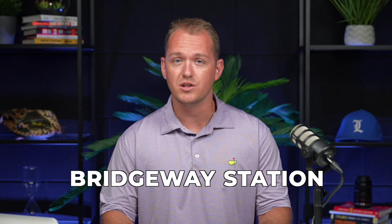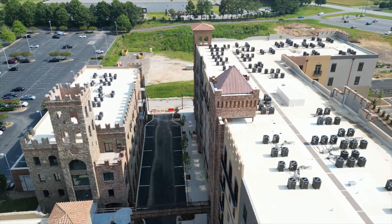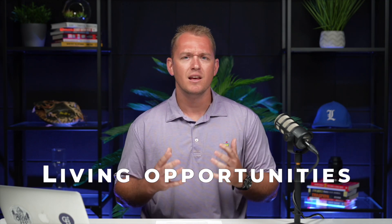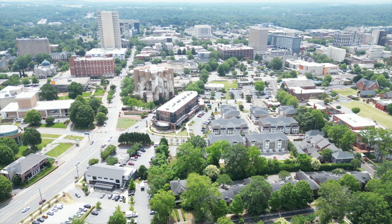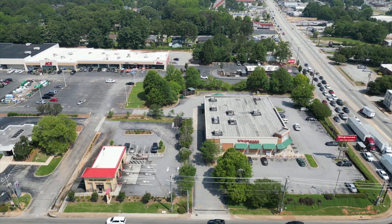We talked about the real estate in Mauldin and mentioned Conestee. But I also want to talk about Bridgeway Station and what they're bringing to this area — it's going to be awesome. There will be some residences there, and also restaurants. If you're driving up I-85, you're bound to see it on your left. What I love is that Greenville communities often have a downtown area and Mauldin doesn't right now, but they will soon with Bridgeway Station. So whether you're looking for a townhome or a well-established single-family home, Mauldin is a great place to look.